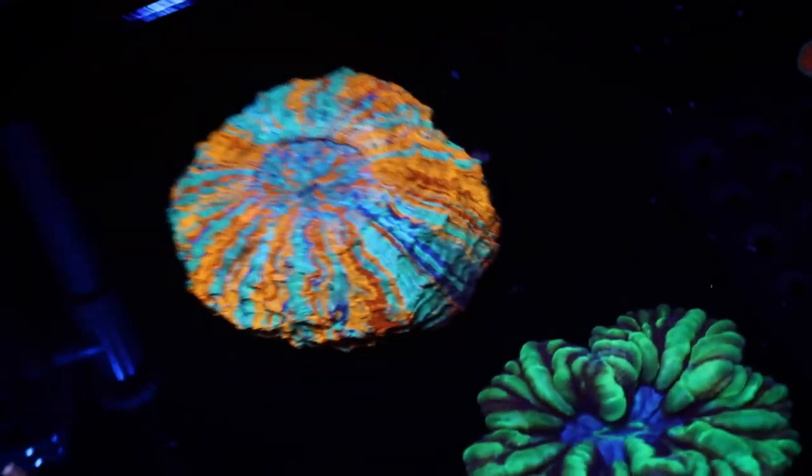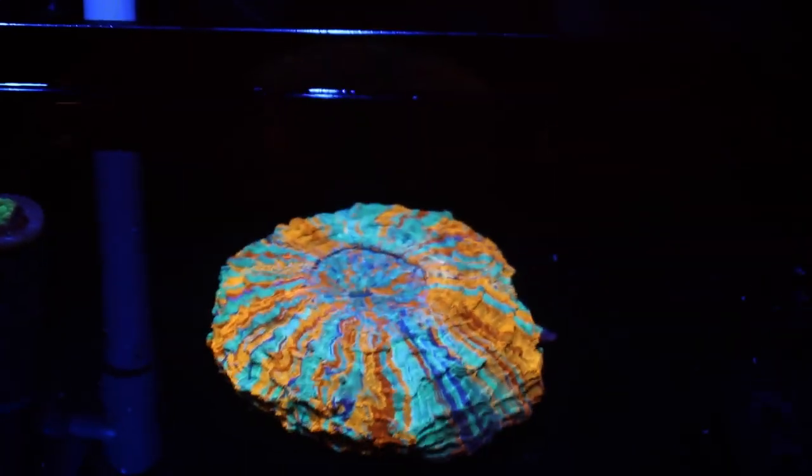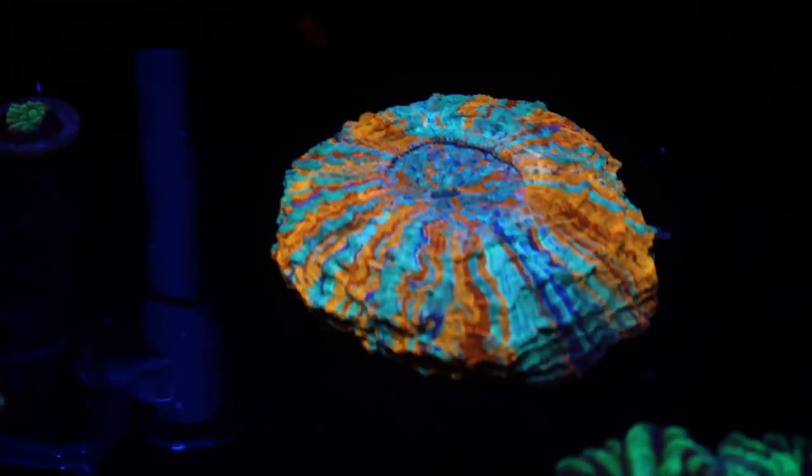How much is that? $8,500. I was just making sure — I'm not going to buy it, but it's beautiful. That's crazy.